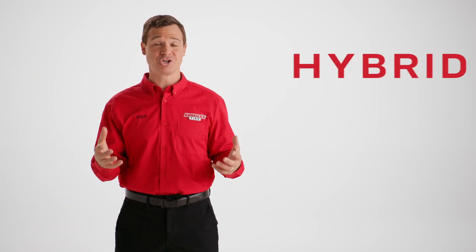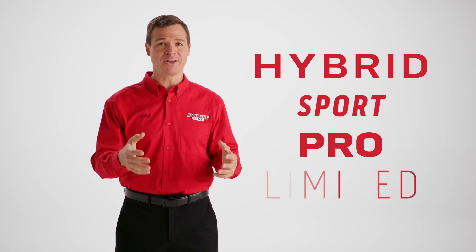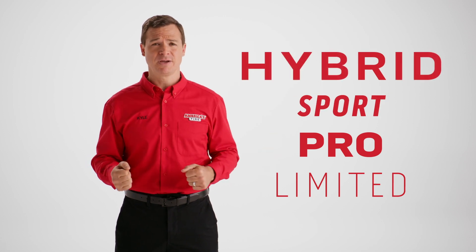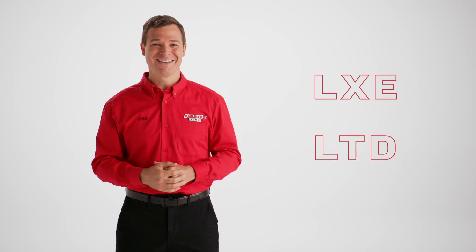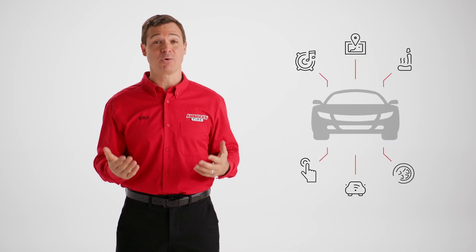The term trim refers to the specific name or package option of your car. For example, some cars might have the limited or pro package option. Some might be called sport or hybrid. Others might even have acronyms like LXE or LTD. Essentially, your trim indicates the type of features that come with the model of your car.